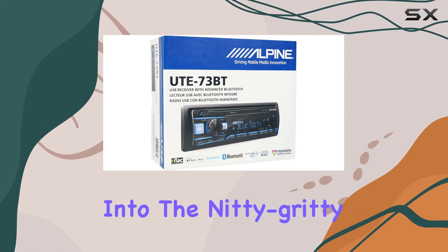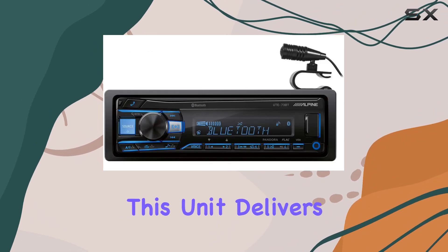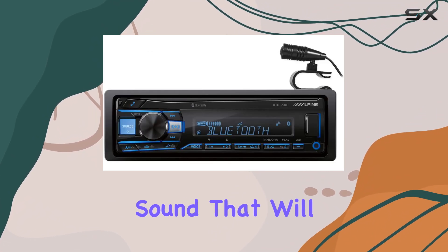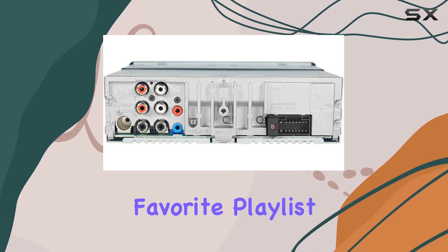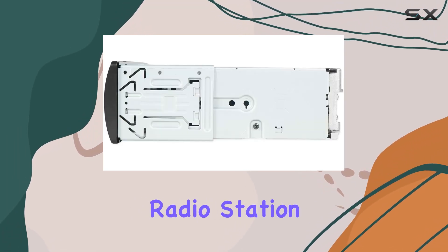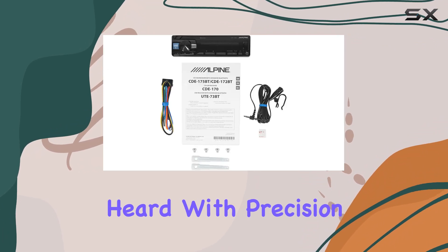Now let's get into the nitty-gritty of performance. With a peak power output of 50W x 4 channels, this unit delivers crisp, clear sound that will elevate your driving experience. Whether you're blasting your favorite playlists or tuning into your go-to radio station, the UTE-73BT ensures that every note is heard with precision.